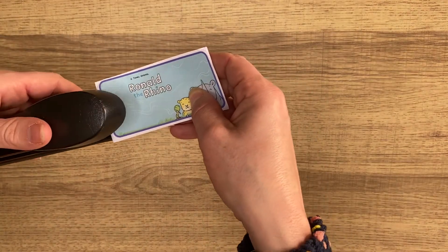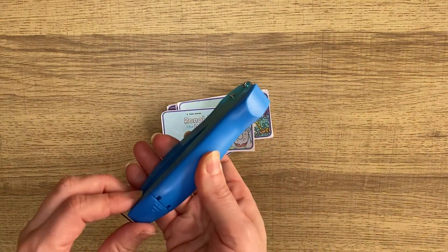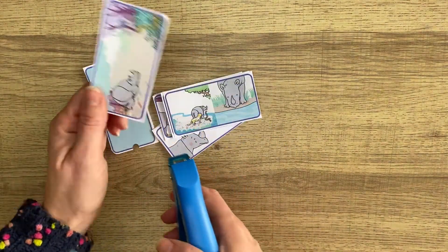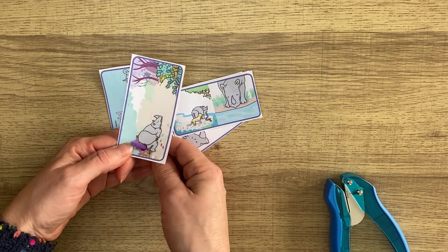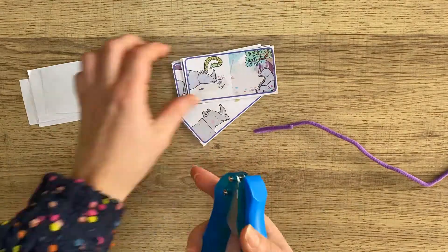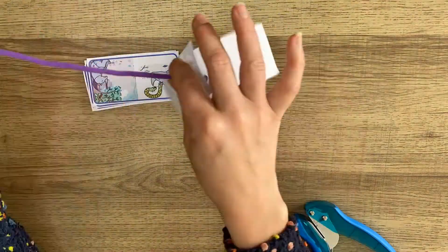You could staple your book, or you could get little fingers and little hands to practise their fine motor skills. You could punch a hole carefully, and once you've punched all the holes you could thread a pipe cleaner through to secure your book. We've got loads of ready-to-use, well planned out resources available on our website for you to use at home or in school. Why not go and check them out? I'll see you next time!